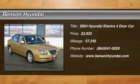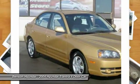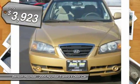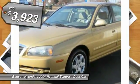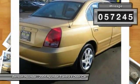2004 Elantra. The Elantra boasts the most interior room in its class and gets an exceptional 35 miles per gallon. With its luxurious standard features, the Elantra is an easy choice and is priced below $5,000. This vehicle has less than 60,000 miles.